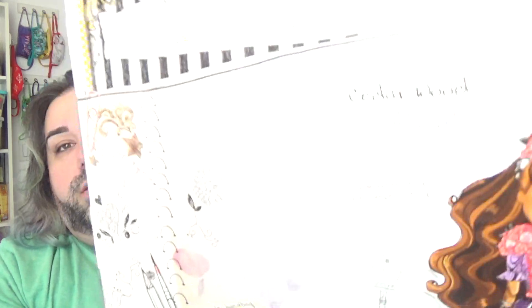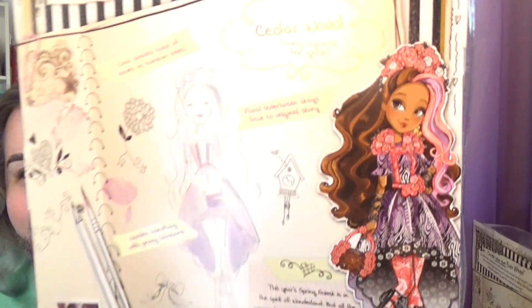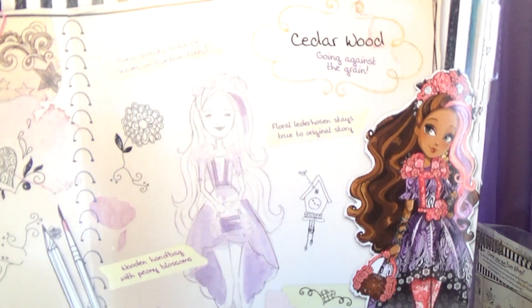And it says 'Cerise Hood — black and white and red all over.' I love that. It's got little pieces of tape with notes added to it: 'little red sparkle hood,' 'bunches and berries, perfect for hiding from wolves,' 'white wildflowers, beautiful yet untamed.' And then here is the back of the box for Cedar. The sketch is just so light but you can kind of see Cedar's here. Hers says 'coral streaks' — and then in parentheses 'coral leaves on the tum-tum trees.' So there are trees in Ever After High that are the color of the streaks in her hair. And then 'floral lederhosen stays true to original story,' 'wooden handbag with peony blossoms.' There's a lot of thought that went behind the designs of these. Let me just stop talking about it — let's get them out of the box so we can take a closer look.